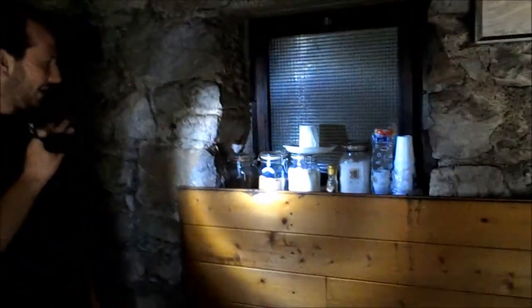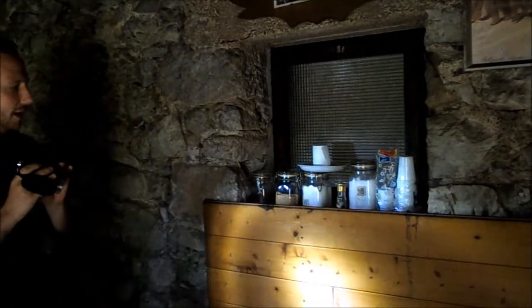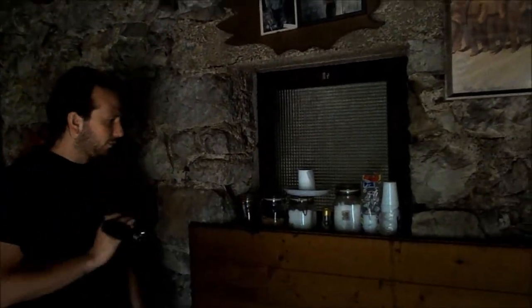All'interno di questo rifugio il ristoro è sempre buono. C'è caffè, zucchero, sale, bicchieri di plastica e quant'altro. Siamo totalmente a posto da questo punto di vista.